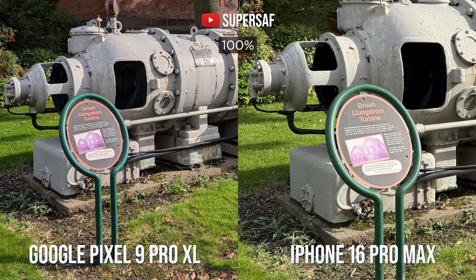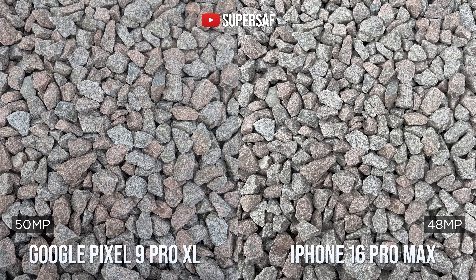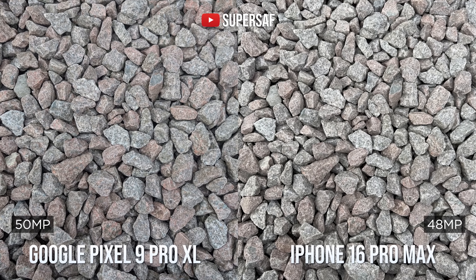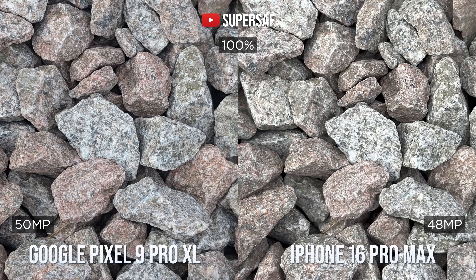You can read the text clearly on the iPhone, whereas it is a bit of a struggle on the Pixel. Of course, both of these can shoot at their full resolutions — 50 megapixels for the Pixel and 48 megapixels for the iPhone. When we do this, both actually do really well. Going in at 100%, I would say that the iPhone is sharper.